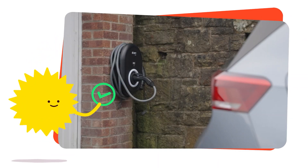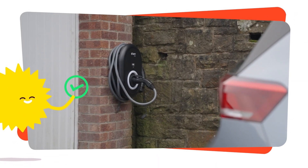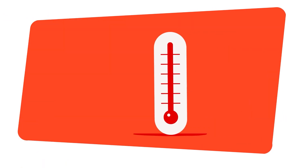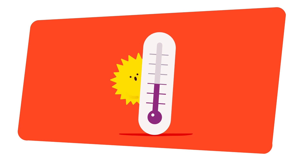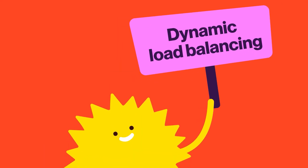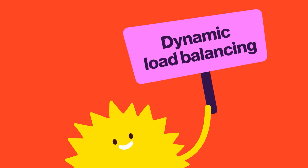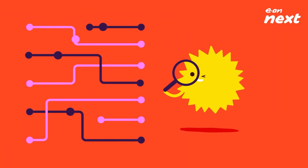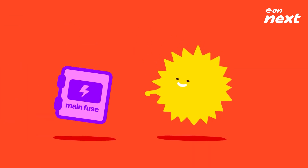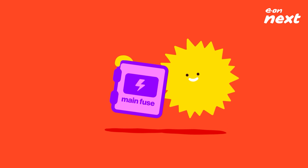An EV battery has an ideal operating temperature of around 20 to 40 degrees Celsius depending on the car model. If the temperature is lower than this, it will affect both charging speed and range. Finally, slow charging might occur because your EV charger has dynamic load balancing. This monitors the use of electricity on your circuit and spreads out the available capacity to different home appliances to stop the main fuse from blowing.